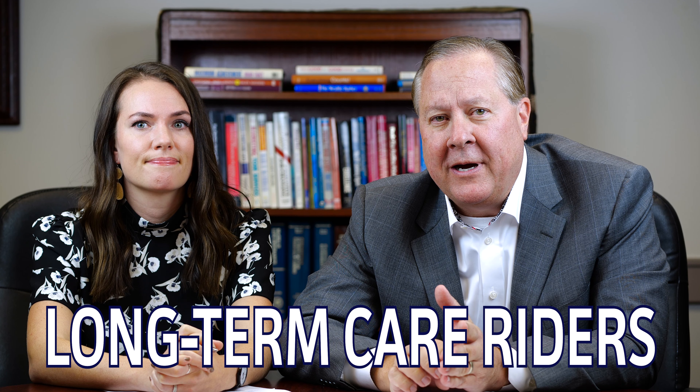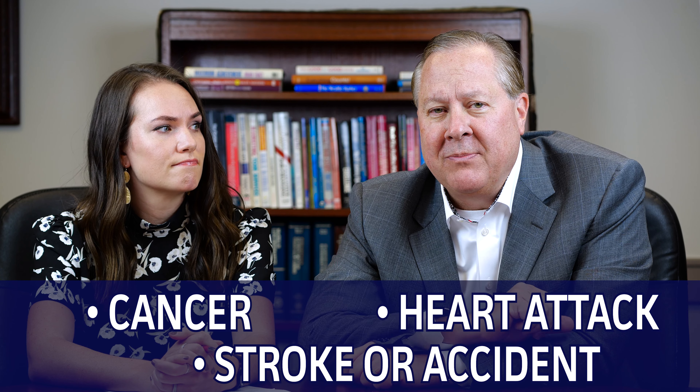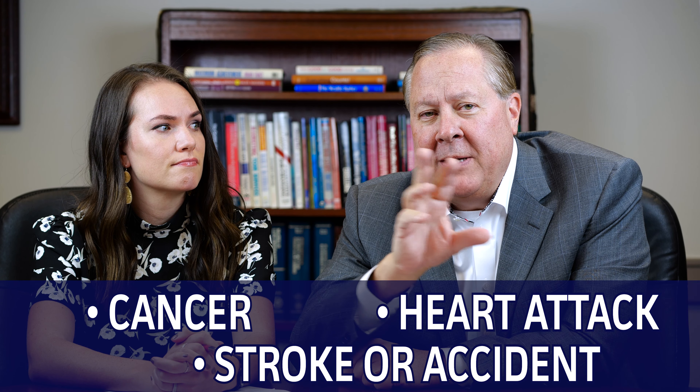A lot of these policies have what we call critical illness, chronic illness, or long-term care riders that are built into them. So if something happens to you while you're working — if you had cancer, a heart attack, stroke, or an accident — you may be able to access the death benefit to help offset your costs while you're working. And when you're retired, you still have that remaining death benefit available for those events.